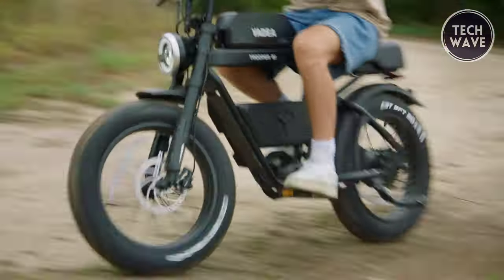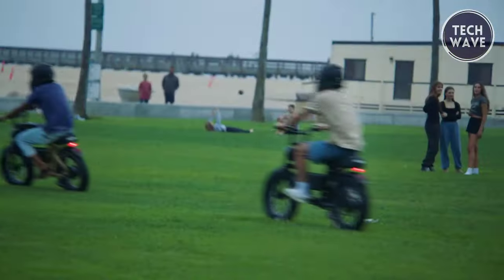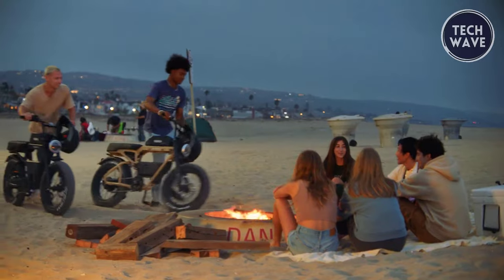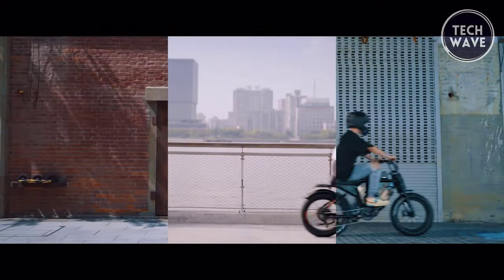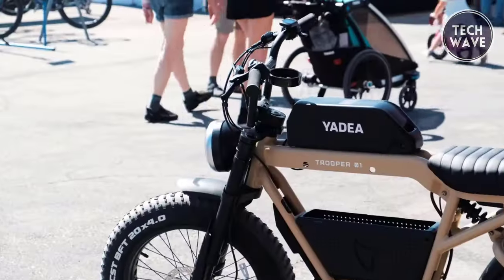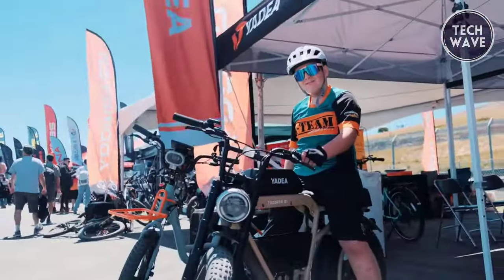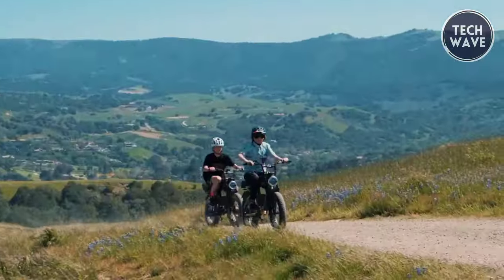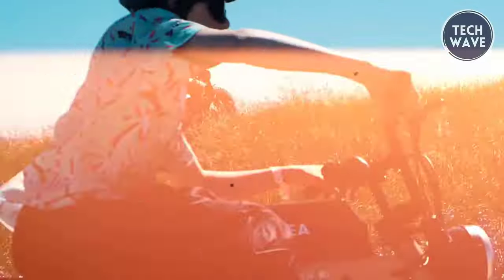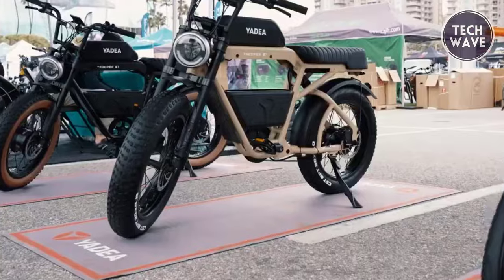Enjoy a pedal assist range of 56 miles and a throttle range of 25 miles, allowing you to go the distance. The top speed of 20 miles per hour in the USA ensures a smooth and regulated ride. Safety and stopping power are guaranteed with hydraulic disc brakes. The steel spring shock alloy suspension fork and CST 20 by 4 inch tires provide a comfortable and controlled ride on various terrains. The Trooper Zero One is built to last with a sturdy L6061 frame.